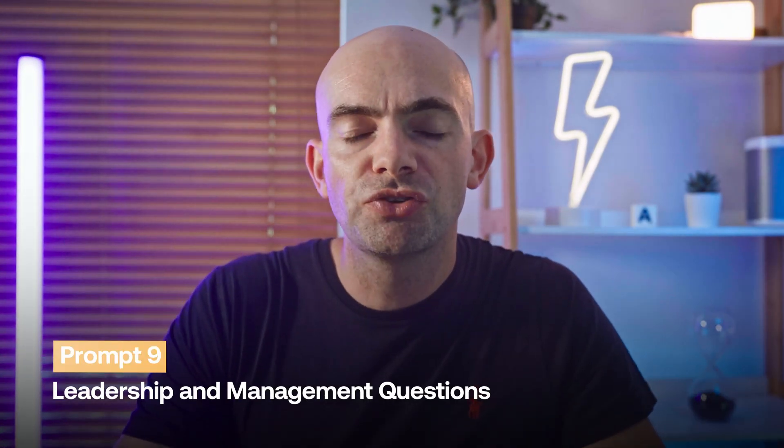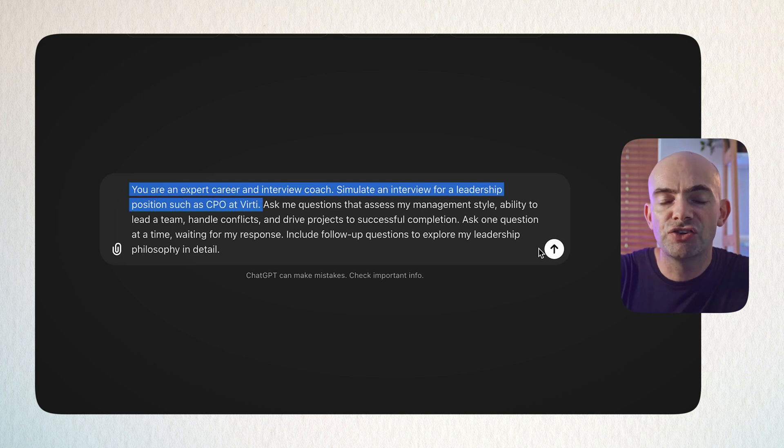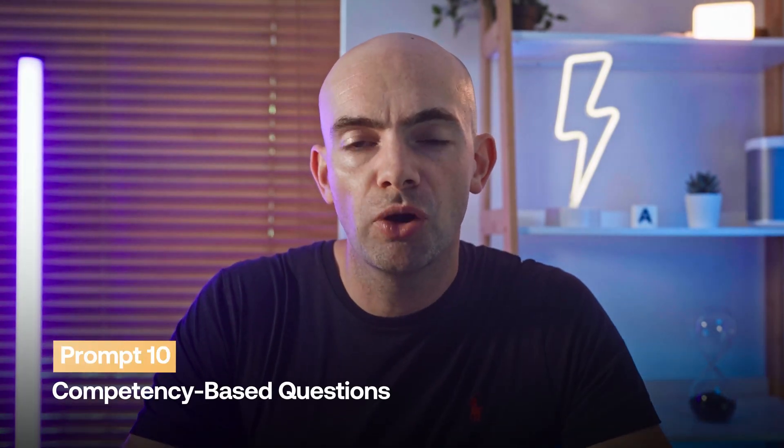In most job interviews you want to show you're a strong leader, especially if you're applying to senior leadership positions. These can be quite difficult to prepare for because the hiring manager interviewing for leadership jobs is often very senior themselves and will have very specific asks around how you demonstrate strong leadership skills. ChatGPT can help with this prompt: 'You are an expert interview coach. Simulate an interview for a leadership position — such as CEO or CTO — at [specific company]. Ask me questions that assess my leadership style, ability to lead a team, handle conflicts, and drive projects to successful completion. Include follow-up questions to deep dive into my answers and explore my leadership philosophies in detail.' ChatGPT will then highlight key leadership buzzwords and issues with your answers to take them to the next level.